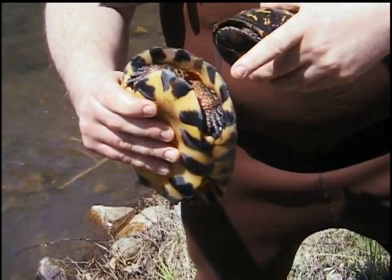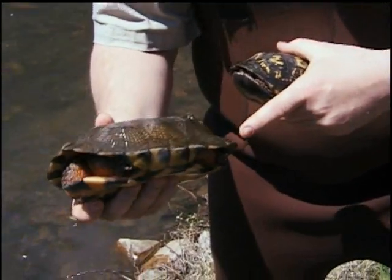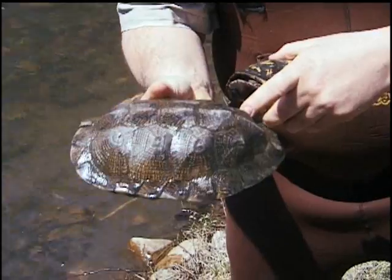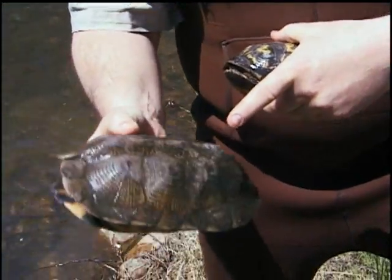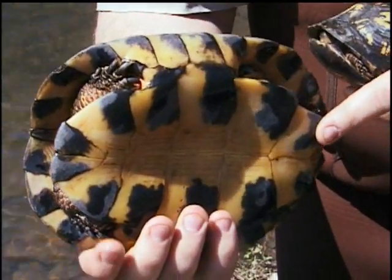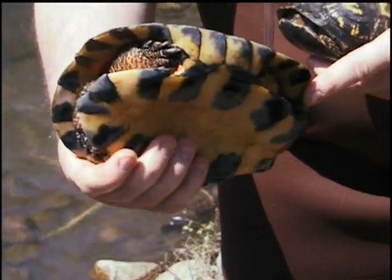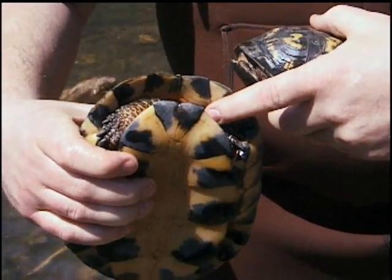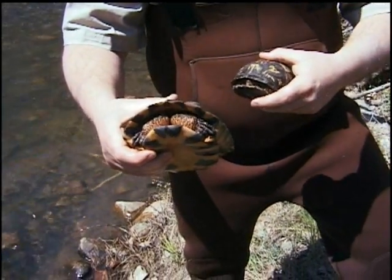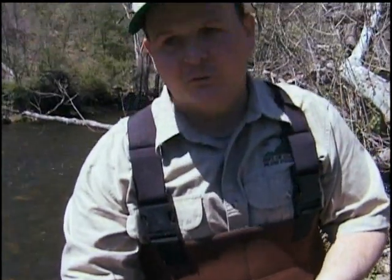The wood turtle has bright orange feet and skin. It is somewhat flattened, although it does have sculptured pyramid-like scutes. This turtle cannot close its bottom shell to keep away from predators. Instead, it uses its large front feet, which are heavily scaled, and pushes them inside the shell to protect its head from raccoons, possums, or skunks that would try to make a meal of it.